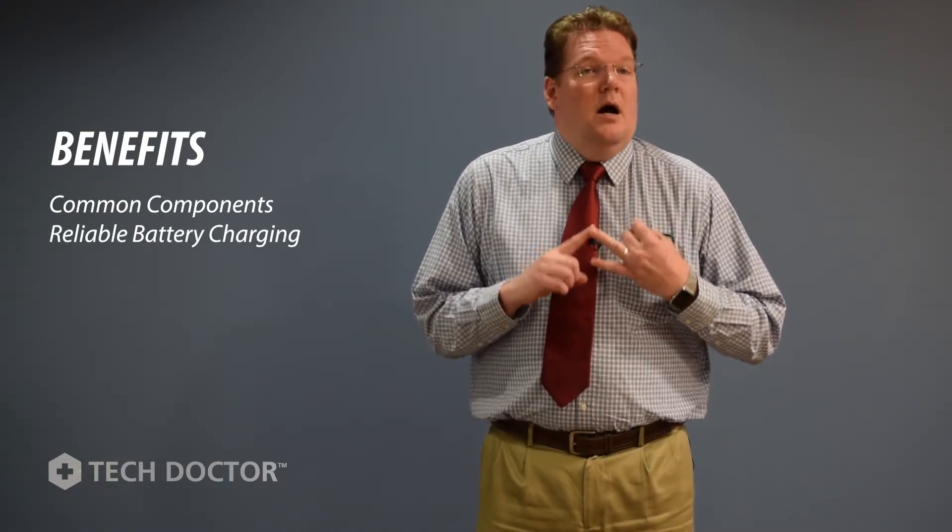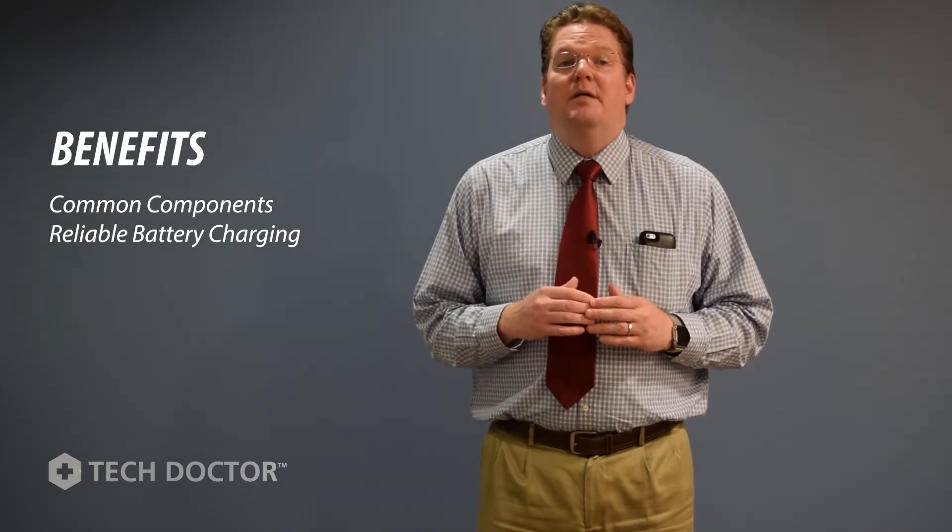Reliable battery charging. Combination inverter chargers typically have smart, effective, three-stage chargers that ensure your battery is fully charged quickly. This helps batteries to last longer and require less maintenance.